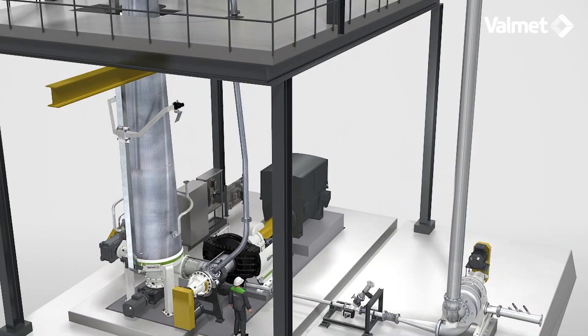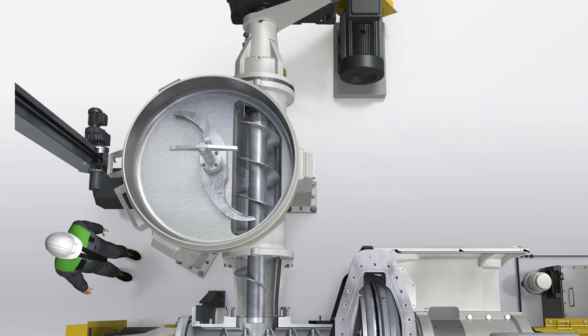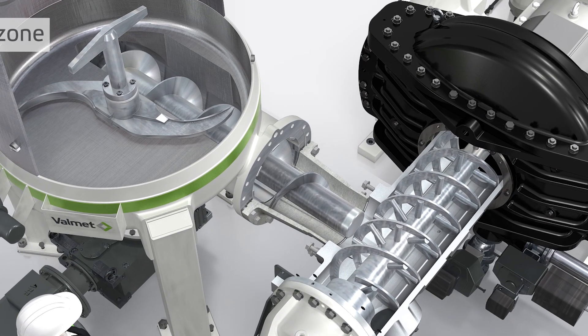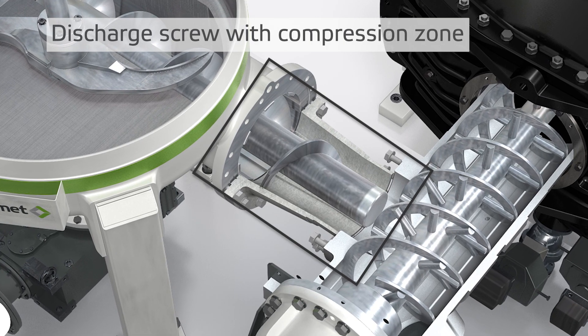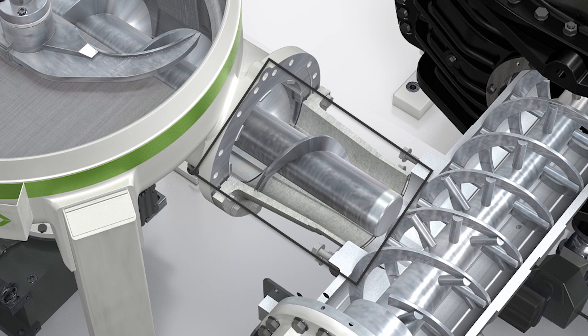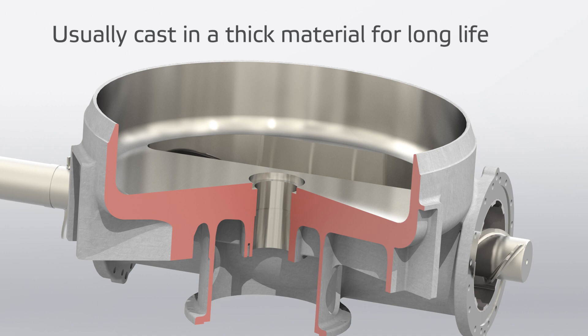The preheater heats the raw material with pressurized steam to soften the lignin and allow fiber separation in the refiner at low energy. For smooth refiner operation at low energy, the Valmet preheater has a discharge screw with a compression zone. This compression zone is an important detail that distinguishes Valmet's design from other solutions on the market, and the equipment also stands out for its durability and reliability. The Valmet preheater is typically cast in thick stainless material for long life.